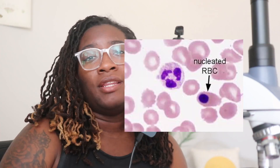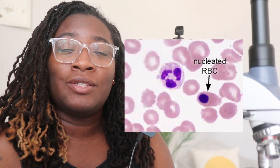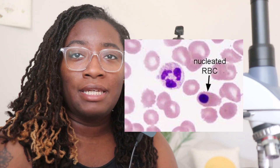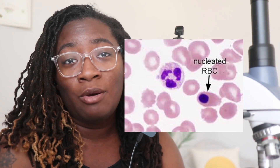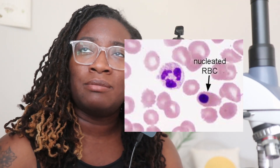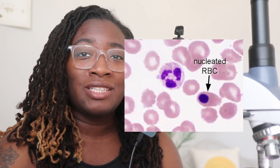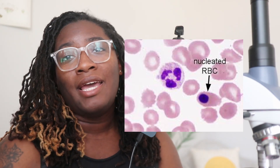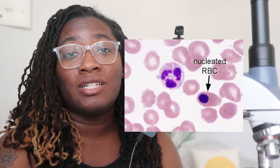Another type of cell we could see in sickle cell patients are nucleated red blood cells. These are red blood cells that contain a nucleus, meaning they are also immature. This can be a sign that the body needs red blood cells so badly that they are being produced outside of the bone marrow or at a very fast rate. It could also be a sign of stress in the body, anemia, and even hypoxia — meaning there is an overall lack of oxygen if these are present.